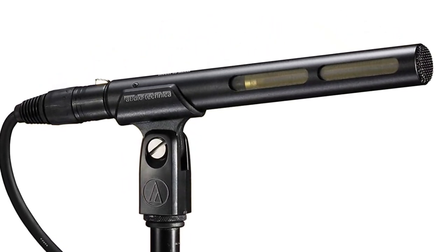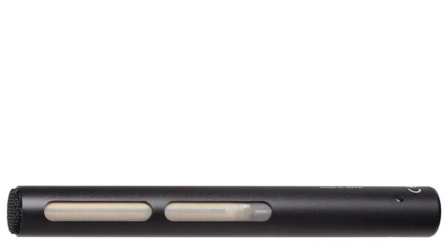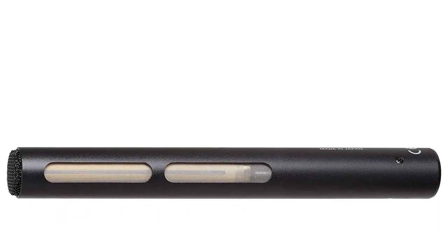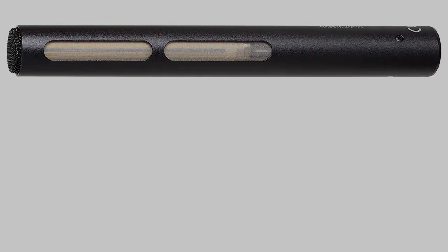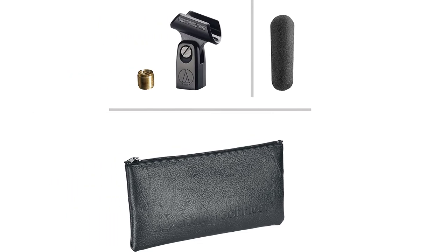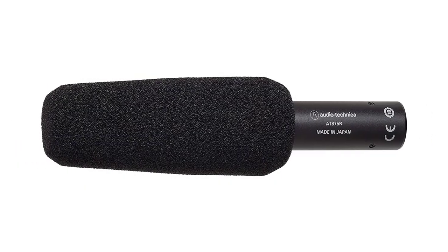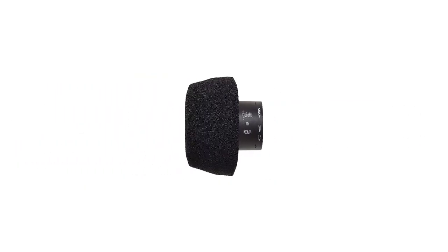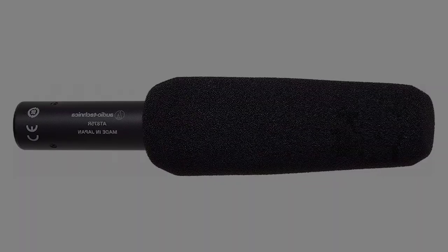We found the dynamic range of the AT875R is really good and the sound it produces is full and clear. Its frequency response is flat across the board, except for a slight bulge in the high end around 5 kHz, which gives it a warmer overall presence. The microphone has a predetermined low-frequency cutoff of 120 Hz at a rate of 12 dB per octave, which helps eliminate the bass sounds that directional microphones may pick up.